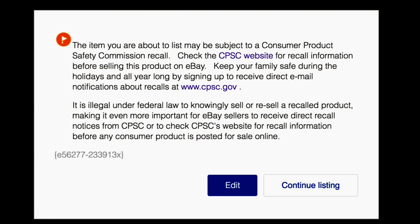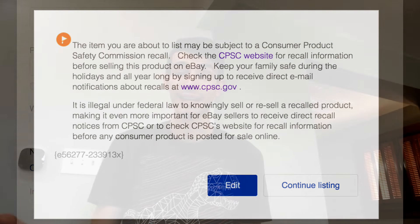They are extremely strict about this and if you do break these rules, not only will your eBay account get suspended and or blocked indefinitely, but you might be at the risk of being sued just because you are selling items that are potentially hazardous.